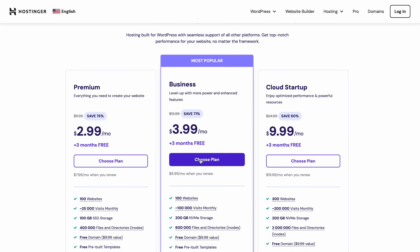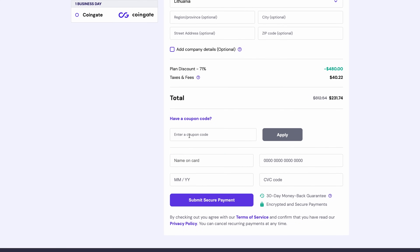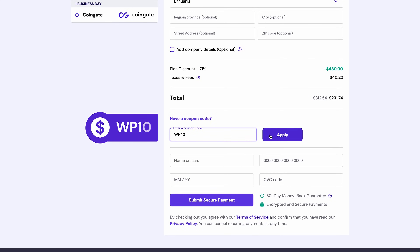Add it to the cart, fill in the payment details, and that's it. You'll get the most value from our Business Managed WordPress hosting plan for 48 months. And don't forget to enter the discount code WP10 for a further 10% off.